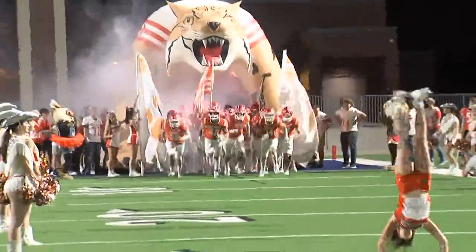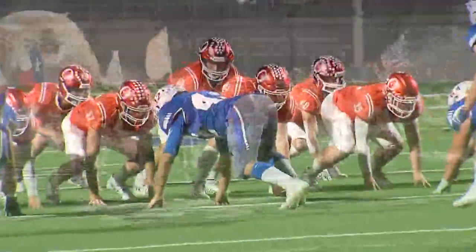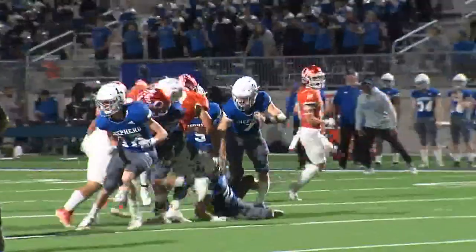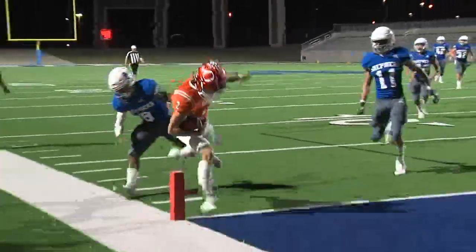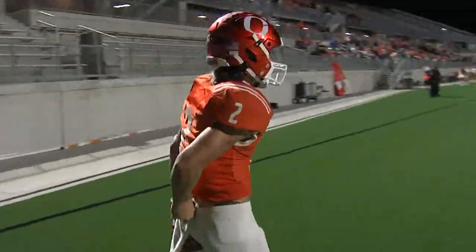Sheldon ISD's Panthers Stadium against a Shepard team that they beat 42-28 back on September 9th. It didn't take them long to get on the board. Opening drive, Case Singleton weaving across the field, going 26 yards just inside the pylon. That is a touchdown for the Bobcats.